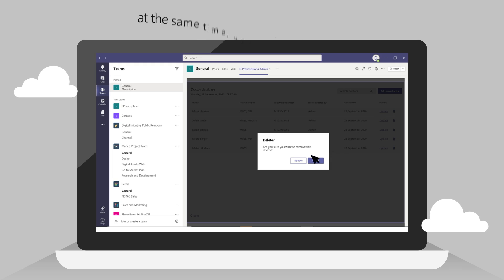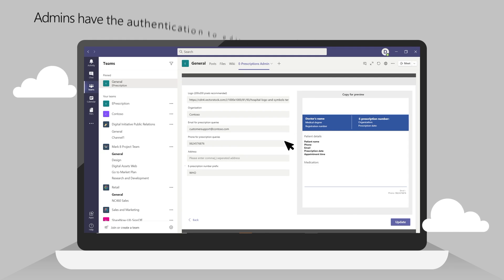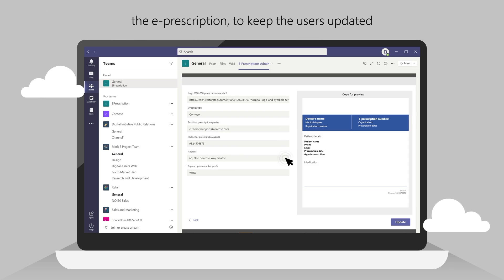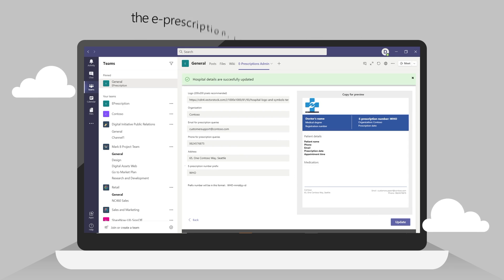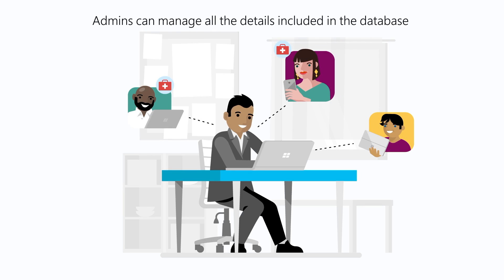Not only that, to get a more accurate ePrescription, admins have the authentication to edit and configure all the necessary details included, and get an instant preview at one time. To sum it all up, admins can manage all the details included in the database for a seamless process of medical assistance.